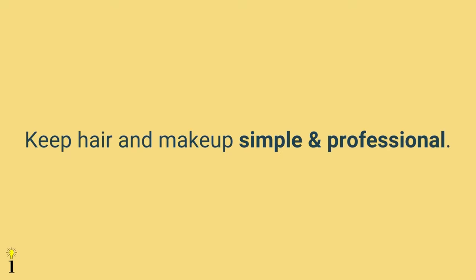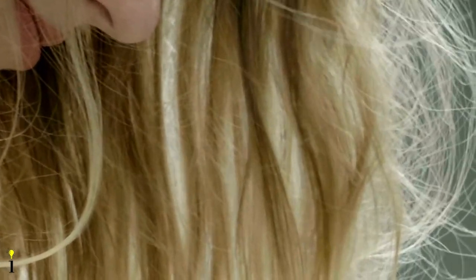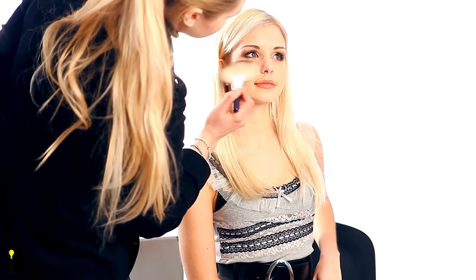The seventh tip is to keep hairstyle and makeup simple and professional. It's best not to layer on tons of makeup, as heavy foundation may show up negatively in photos. Do your makeup as you normally would for your day-to-day office activities to stay on brand and look natural. For hair, choose a simple, comfortable style — imagine meeting an important client and go for that look. Avoid fancy upward hairstyles that may be cropped in the frame. For guys, get a haircut a few days before the shoot, not the day before, to look more natural and allow time for adjustments.